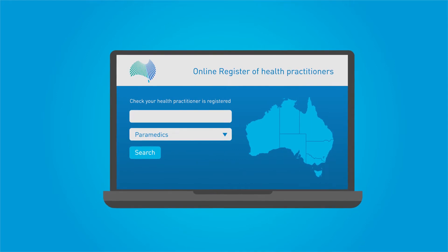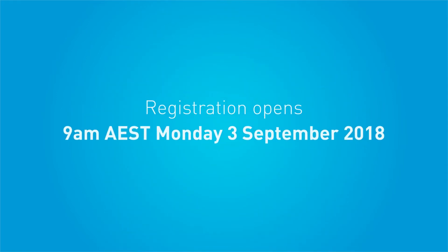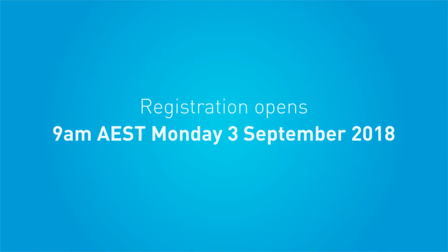All paramedics in Australia will be listed on the online register of health practitioners. You will be able to start making applications from 9am Australian Eastern Standard Time on Monday 3 September 2018.